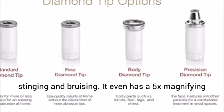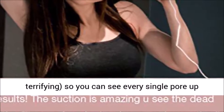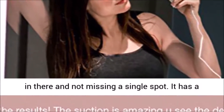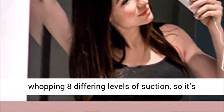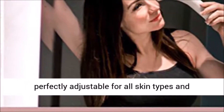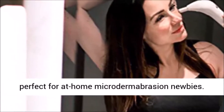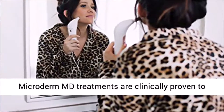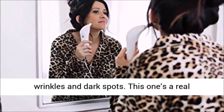It even has a 5x magnifying mirror — both amazing and mildly terrifying — so you can see every single pore up close and personal, really letting you get in there and not miss a single spot. It has 8 different levels of suction, making it perfectly adjustable for all skin types and perfect for at-home microdermabrasion newbies. Microdermabrasion treatments are clinically proven to smooth your skin and reduce the appearance of wrinkles and dark spots.